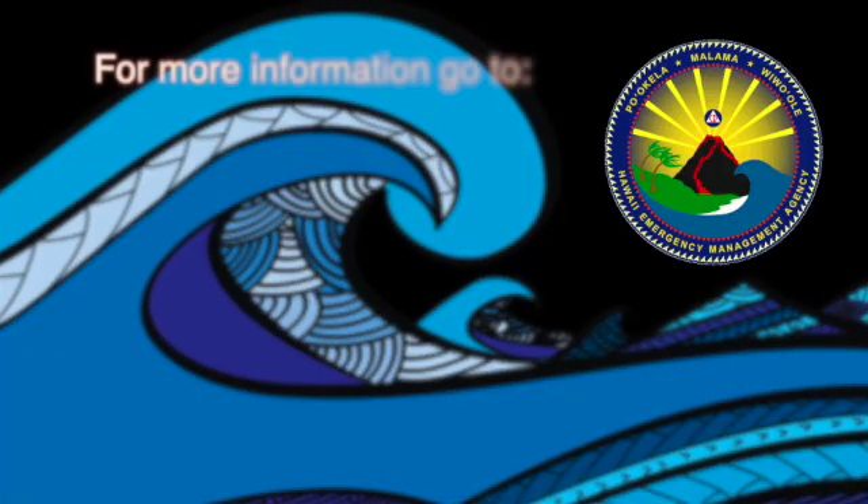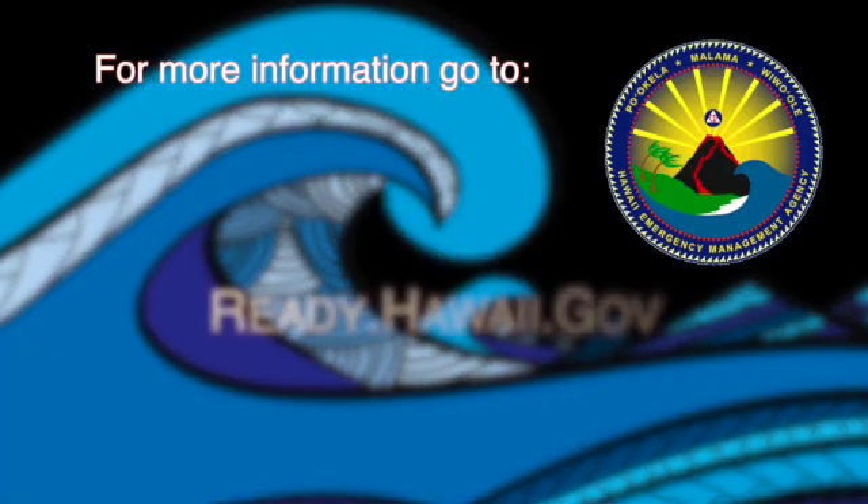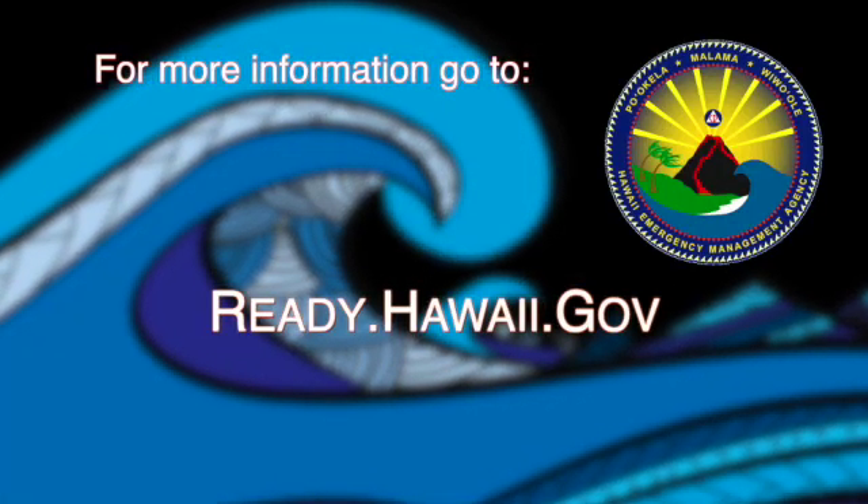Be prepared before a tsunami strikes. Learn the facts and help save lives. For more specific information, please visit ready.hawaii.gov.